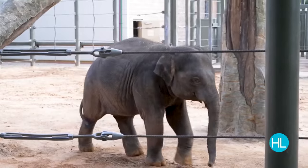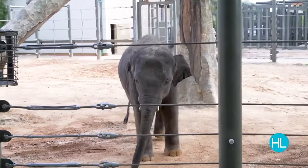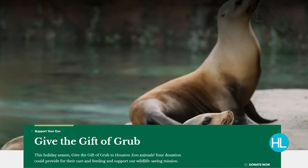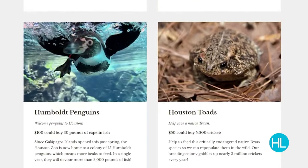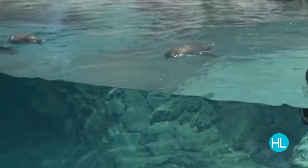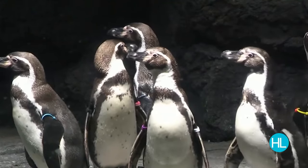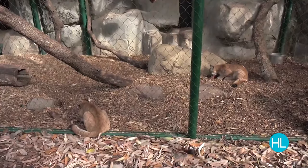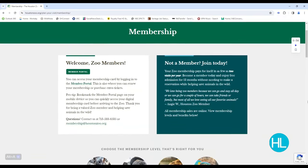Every purchase, big or small, helps the zoo save wildlife by funding conservation projects around the world. Another way to help: give the gift of grub. A donation of $10 buys 1,000 crickets for Houston toads; $25 buys two bales of hay for rhinos; $50 covers 15 pounds of fish for the penguins; and $100 buys 30 pounds of meat for cougars. Need a last-minute gift? A zoo membership is just a click away.